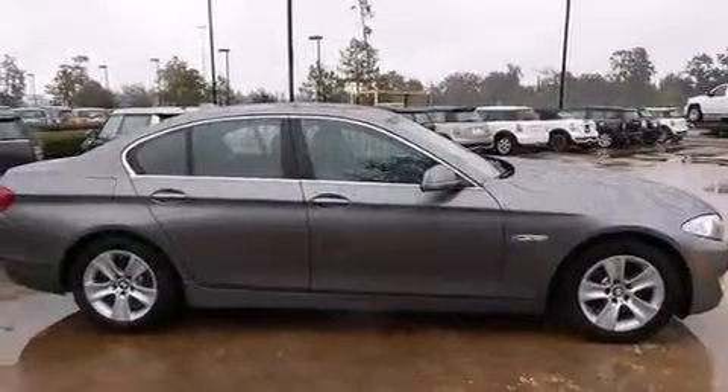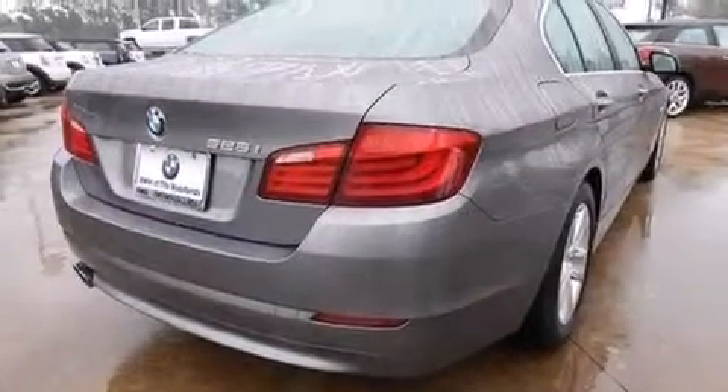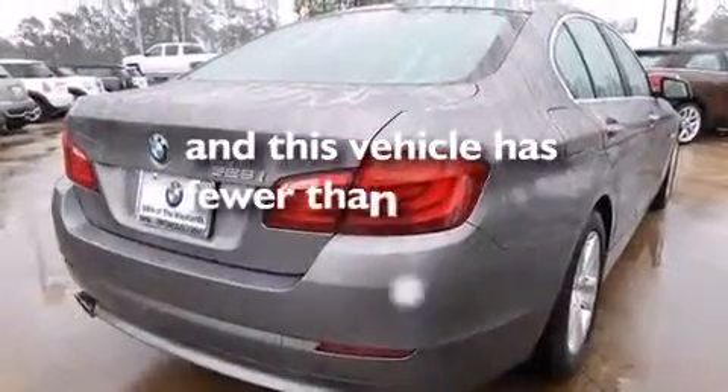Rear curtain airbags, rear seat childproof door locks, an auto dimming rear view mirror are also included, and this vehicle has less than 4,000 miles.